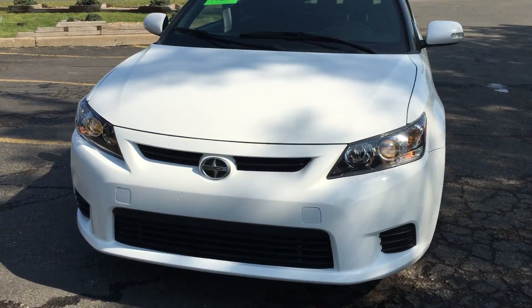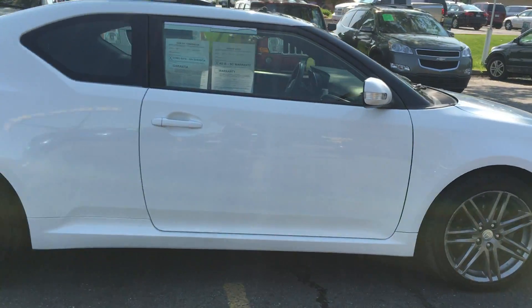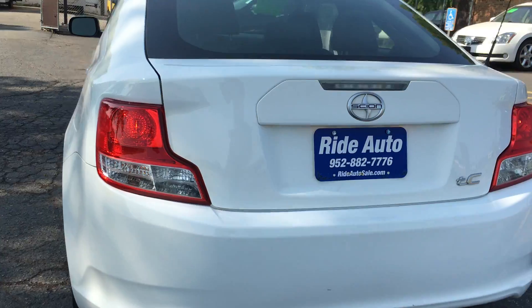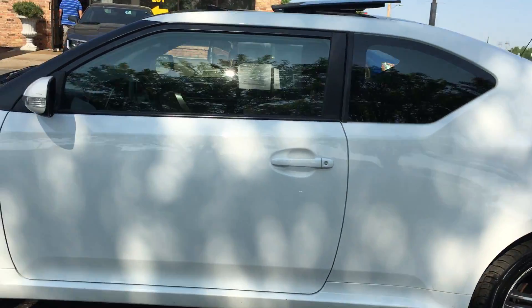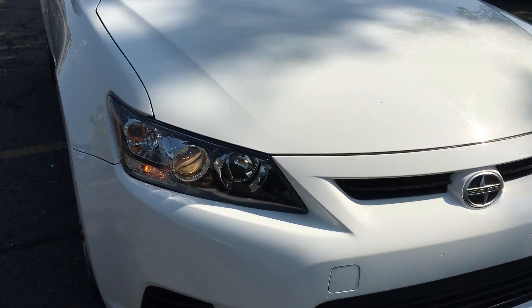Today we have a beautiful 2013 Scion TC Coupe. This car is in amazing condition. It's got the 17-inch multi-spoke alloy wheels, panorama roof, beautiful white color in excellent condition, all-new redesign, economical four-cylinder, turn signals on the mirrors, high-intensity headlights, clean title vehicle, beautiful design.